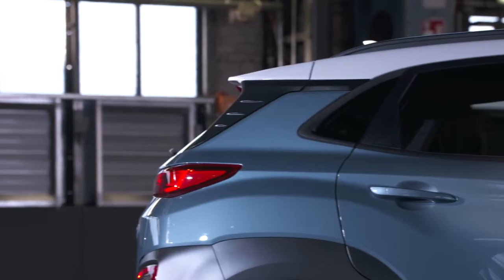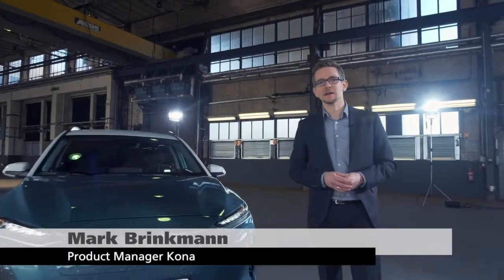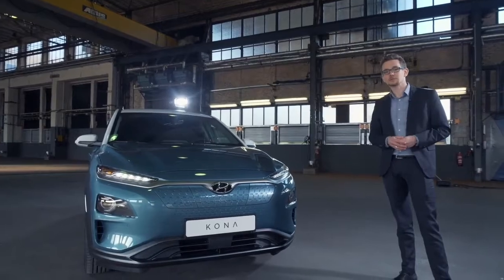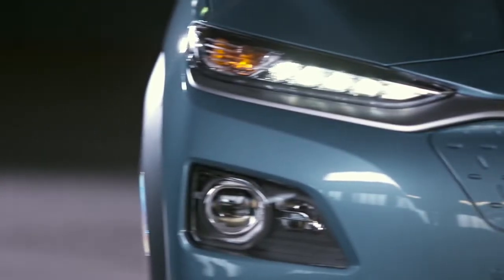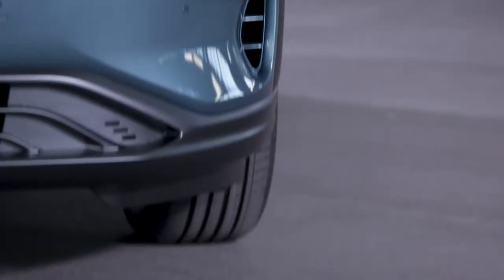With its progressive and dynamic styling, the all-new Kona Electric clearly carries the design DNA of the Kona. The characteristic design element of the front are the twin-tight headlamps, available with full LED technology. The Kona Electric comes with a modified front, with a different bumper, a closed grille which incorporates the charging port, and a redesigned lower air intake.